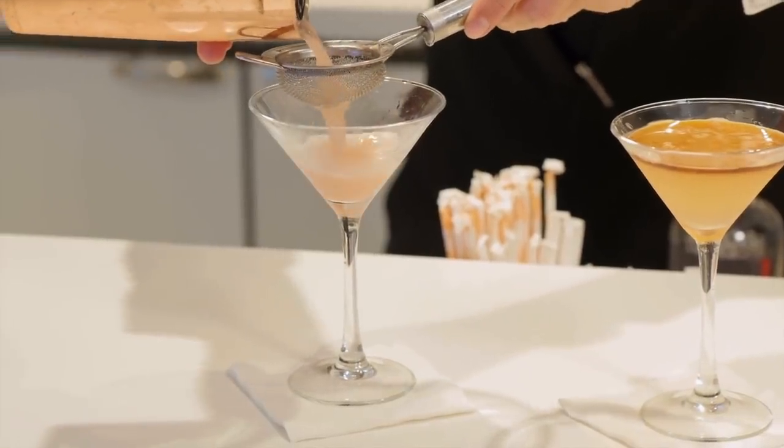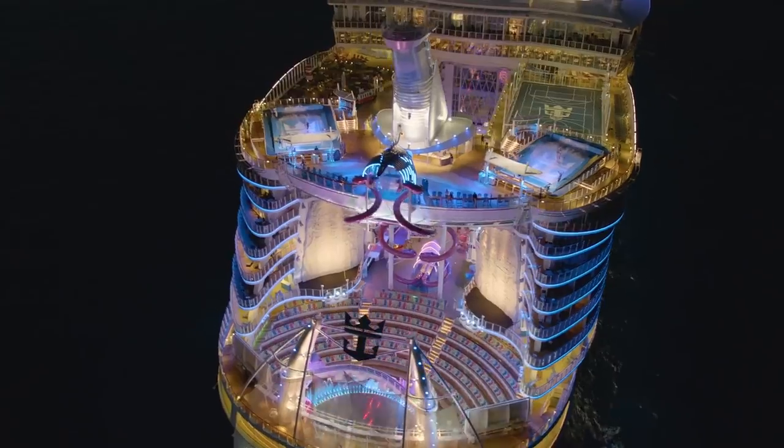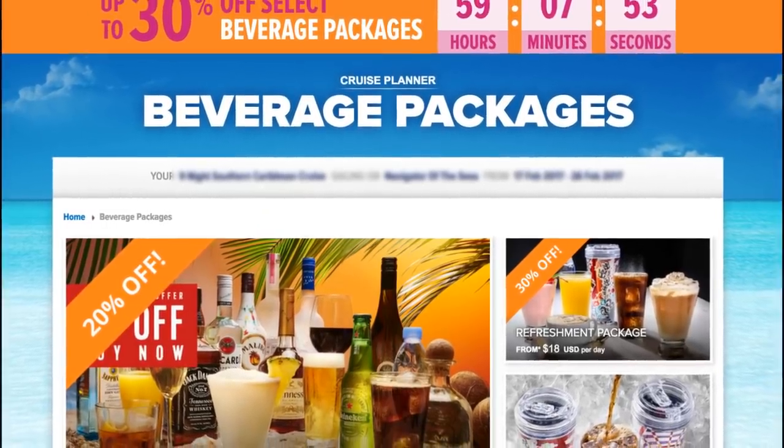There's a lot of great reasons to get a drink package, and if you are thinking of getting one or already decided to buy one, here's five do's and don'ts of Royal Caribbean's drink package. Let's talk about the do's first. Number one: